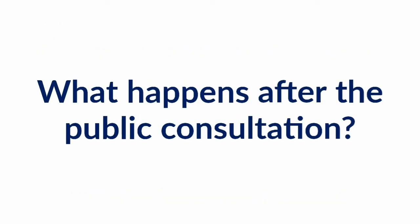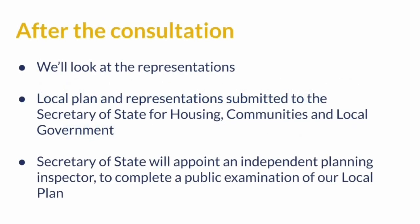After the consultation closes, we'll look at the representations that were made. We'll then submit our local plan, along with the valid representations made, to the Secretary of State for the Ministry of Housing, Communities and Local Government. The Secretary of State will then appoint an independent planning inspector to carry out a public examination of the plan. The inspector is likely to make recommendations on how we can make our plan even stronger. As part of the public examination, the inspector will use the National Planning Policy Framework and the representations made during the consultation to decide whether Rutland's local plan is sound and legally compliant.